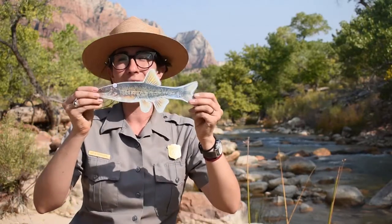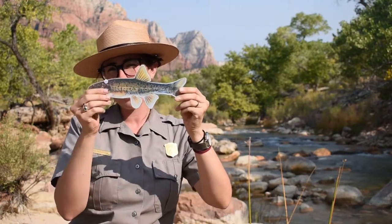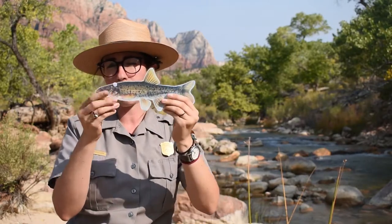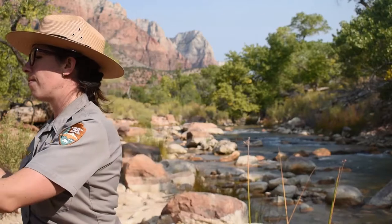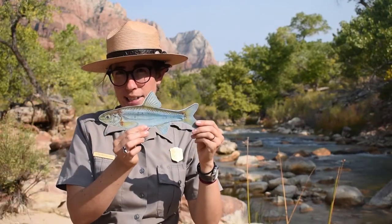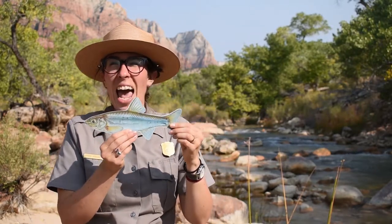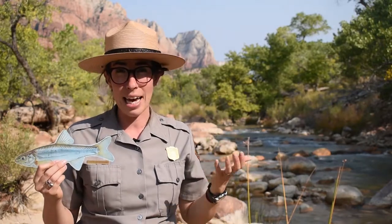Our final two fish are both in the minnow family. The first is the speckled dace — you can see the speckles on it in the drawing, though it's never quite this large; I've blown it up so you can see it better. Our very final fish is called the Virgin River spindace. It is silvery with a little bit of copper on top, as you can see in the drawing. It is actually endemic to Zion National Park, which means it can't be found anywhere else in the world, which I think is quite special.